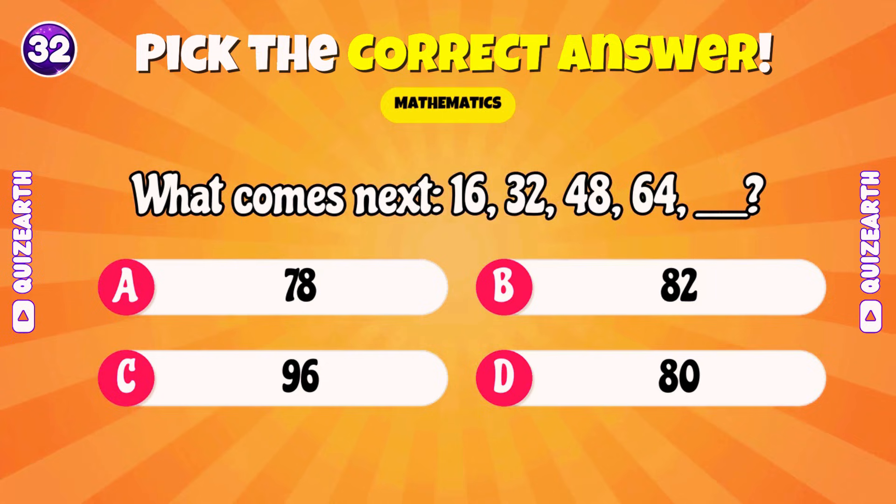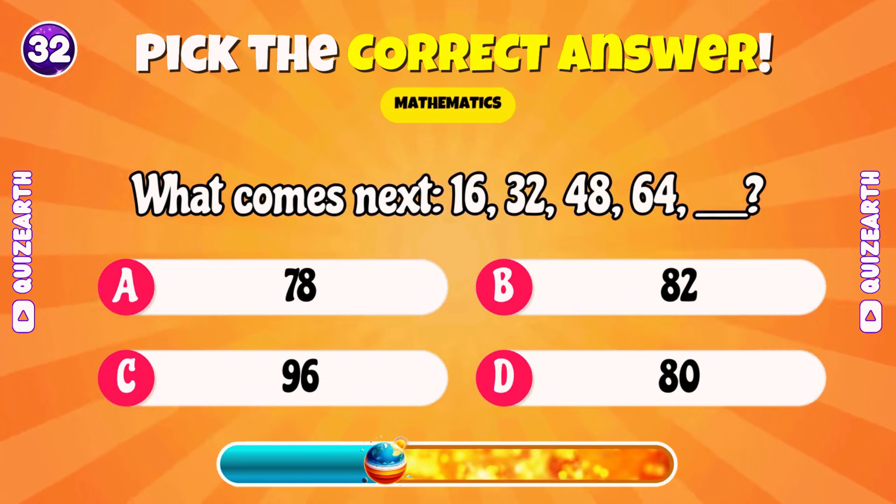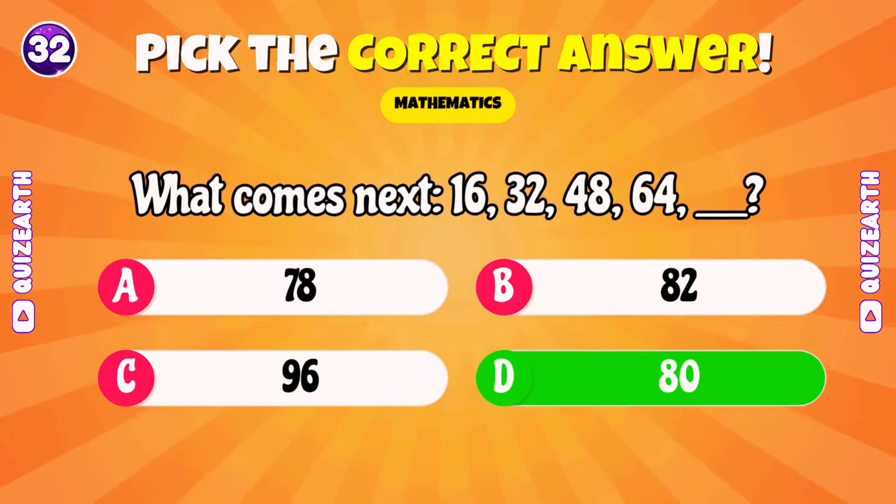What comes next? 16, 32, 48, 64, blank? Spectacular! 80!